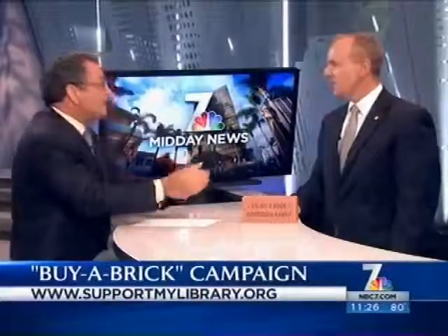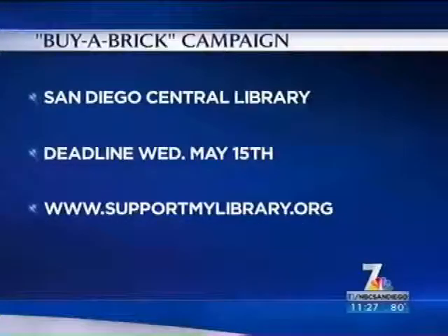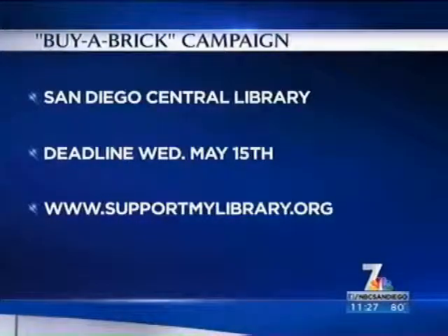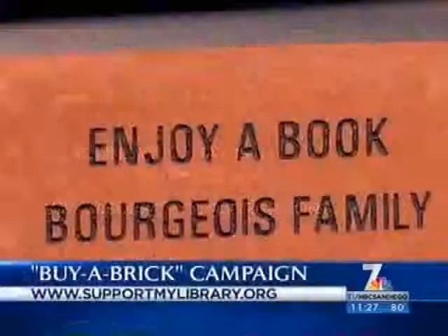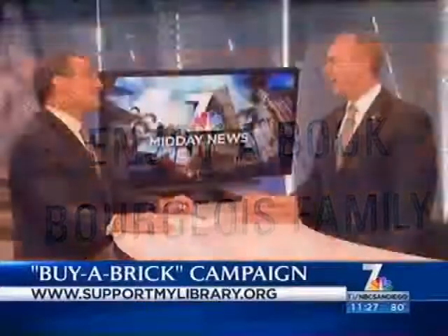Time's running out — the 15th is the deadline to buy a brick, $150 and up, to get it in time. You can go to supportmylibrary.org or call us at 238-6618. We have lots of opportunities, starting with the bricks, going on to auditorium chairs and rooms. You can basically fund a whole room for $25,000 — there are still a couple available. We have auditorium chairs available at $2,500.